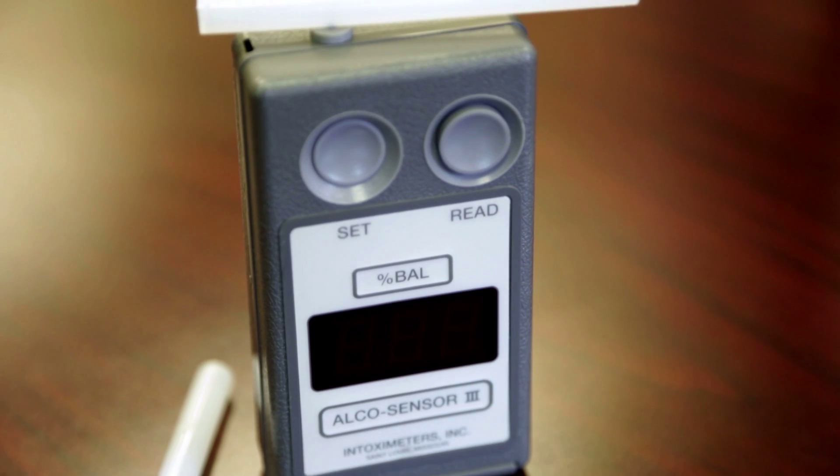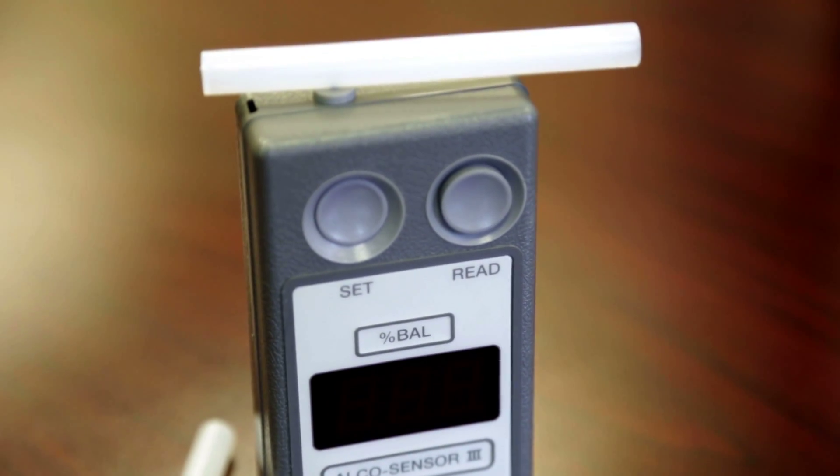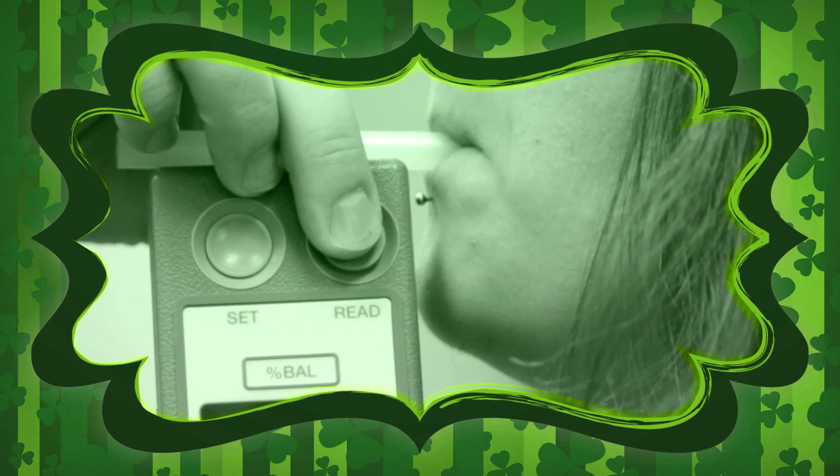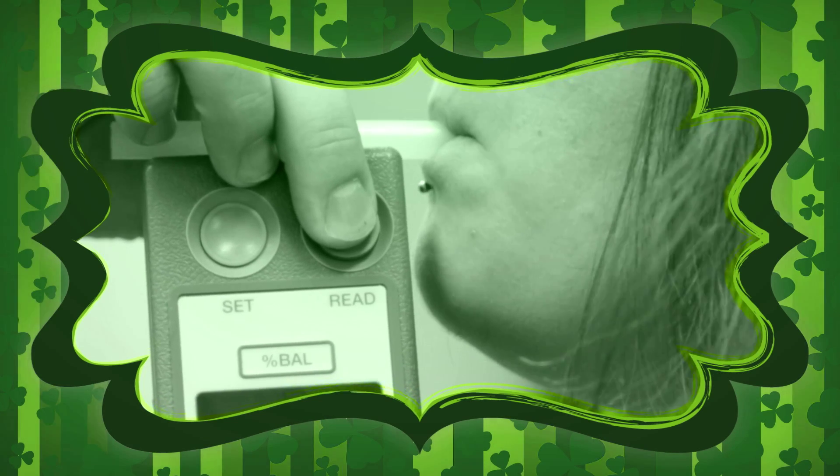Think you can beat the test? Forget it. Chemistry will land you in cuffs. We asked Corporal Mike Rose of the Prince George's County, Maryland police to demonstrate an Alka sensor, one of the major types of breath testers in use today.